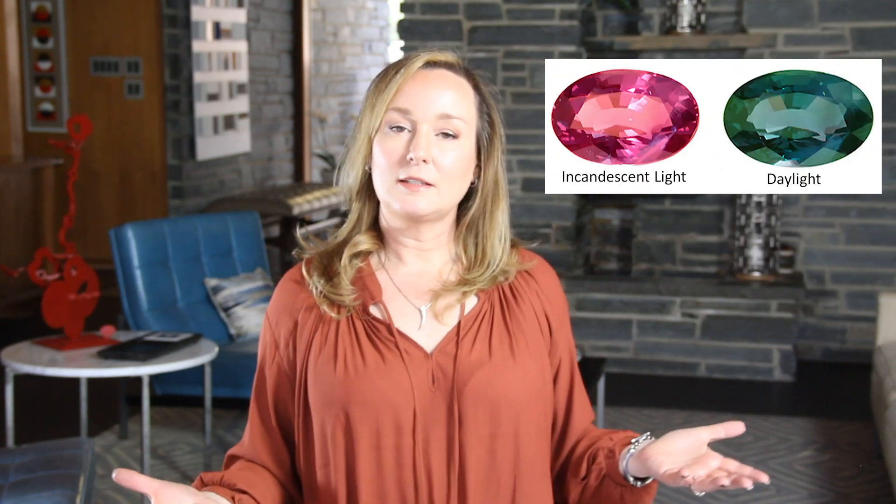Color change fluorite, for example, usually changes from blue in sunlight to purple in incandescent light. Alexandrite can change from green in daylight to red at night, and sometimes it can be different colors in different kinds of indoor lighting.